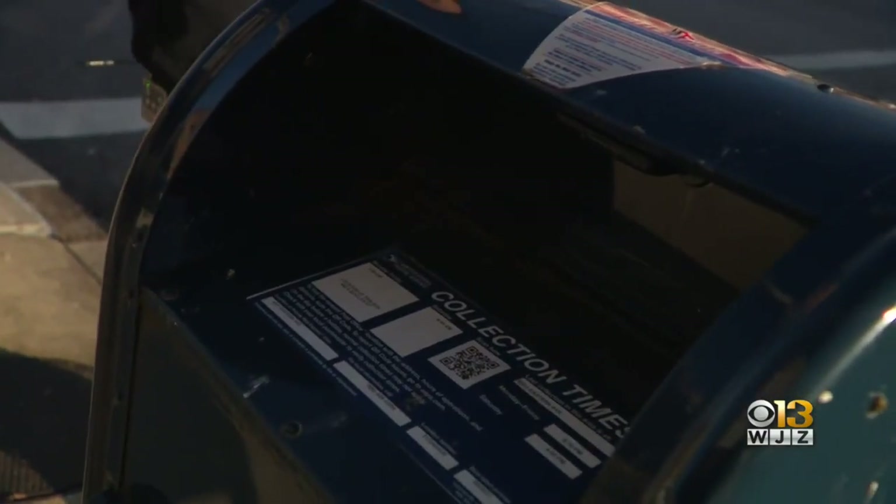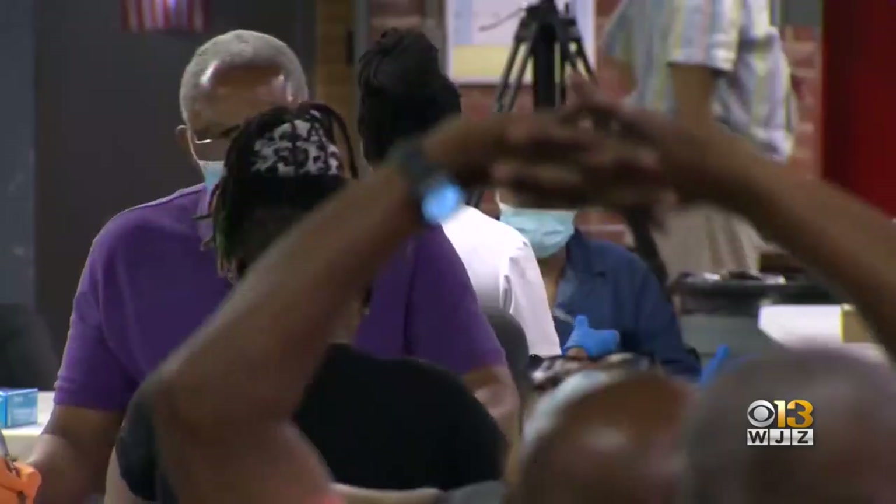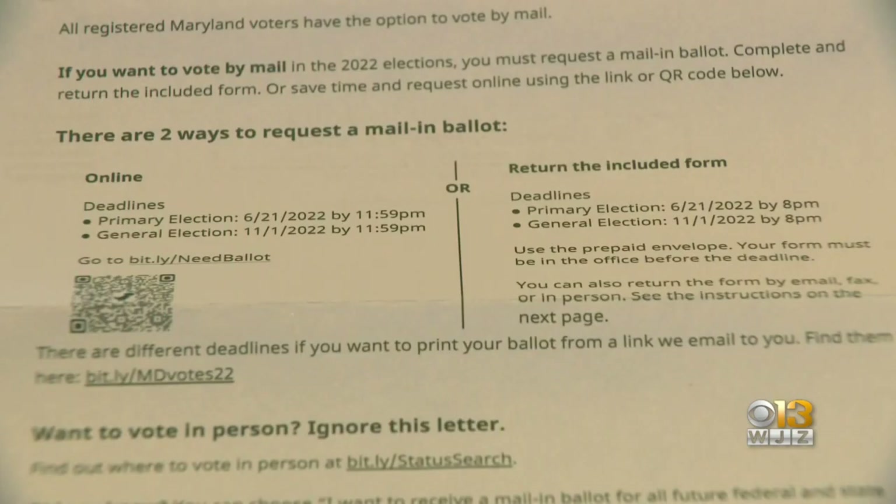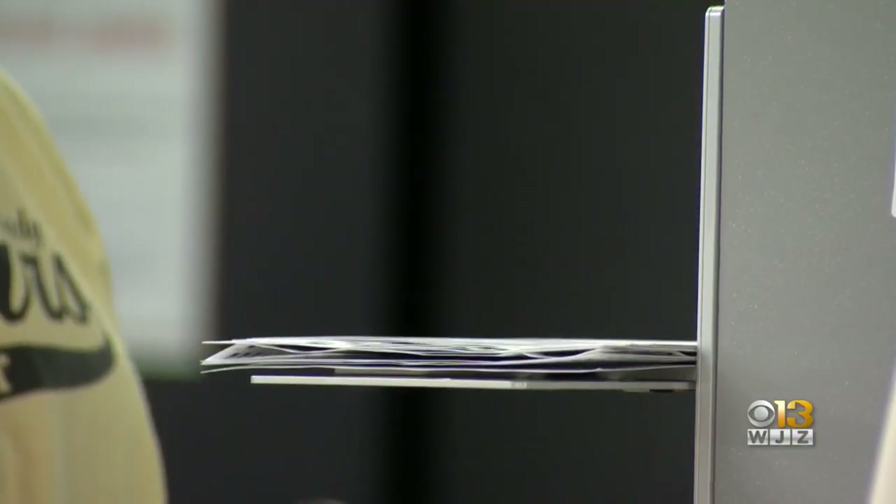You do not have to vote by mail. There are eight days of early in-person voting, and on Election Day, Maryland's neighborhood polling places will be open again, unlike 2020. 'Certainly with 2020, there were so many changes that we are quite happy to be going back to our normal election process.' Once you sign and send your request form, a ballot should arrive in the mail about a month before the election.